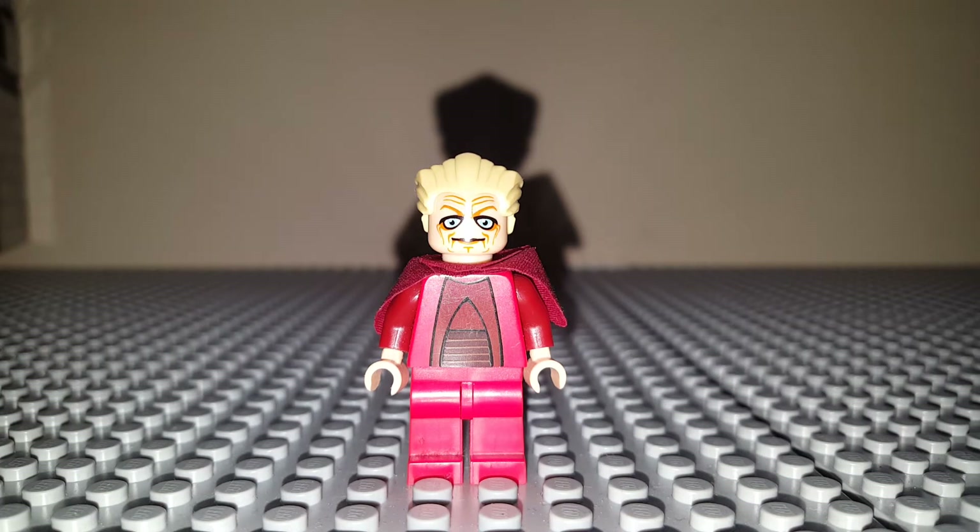The previous episode was on a figure from the Pirate Tank, and today we're looking at Chancellor Palpatine from 2009. He was only ever included in one set — the Venator — which I don't own. I purchased this minifigure off eBay; it's sort of a rare one, only in one set, and that one set used goes for a hell of a lot of money.